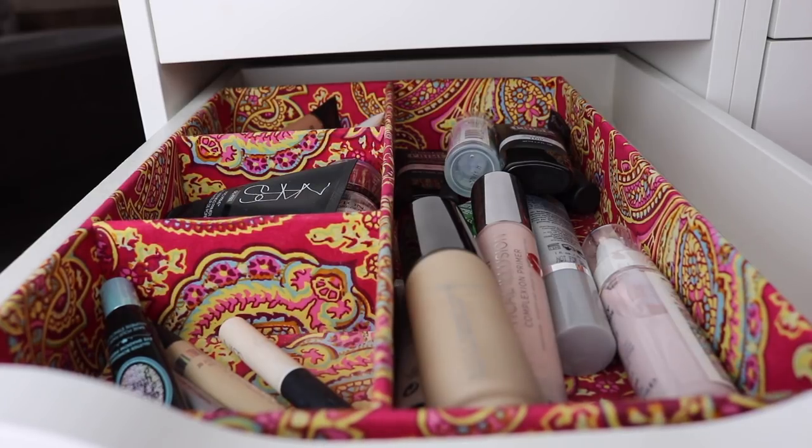Thank you so much for doing this reorganization with me. I'm really pleased that I was able to make room for some things I wanted to move and I feel a lot better about the amount of makeup I have. Thank you so much for watching - if you have questions or comments leave them down below and I will see you guys in my next video. Bye guys!